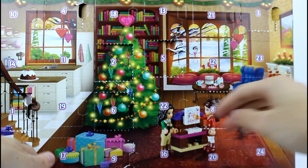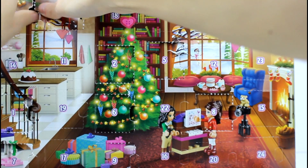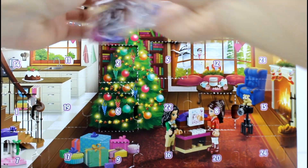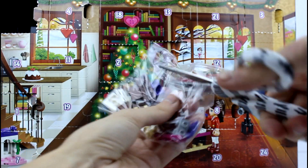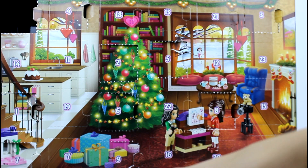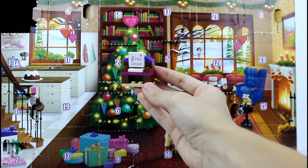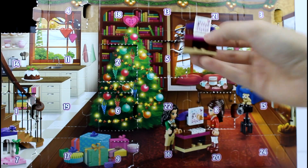Moving on, we've got number ten, which is up here. We're almost halfway. Oh, we got the piano! So awesome. Let me build this real quick. Piano's all done — it's really, really cute. I like that a lot.